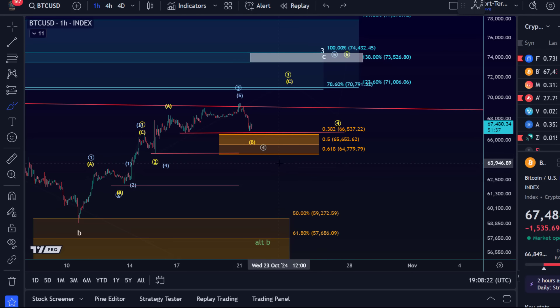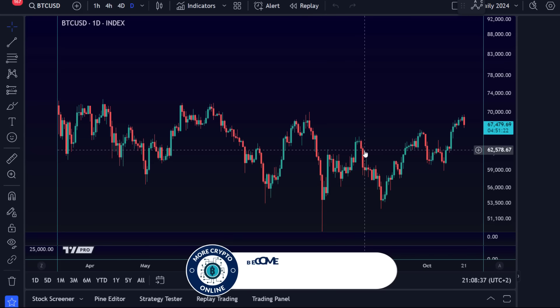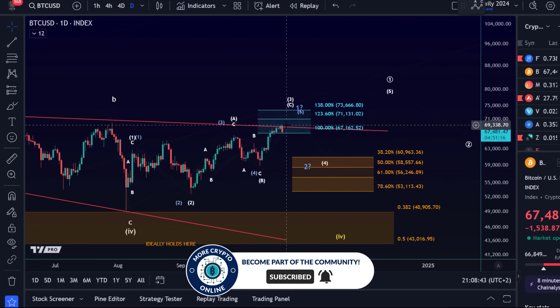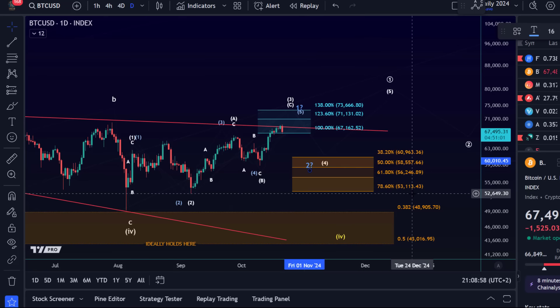Below the support area I will start to watch for lower prices. I'll go to the daily chart quickly to explain — I will watch for the price to already be in wave two. So once micro support on the one hour chart is broken, it opens the door to this blue wave two, which could then reach the area between 53,113 and 60,960 USD.